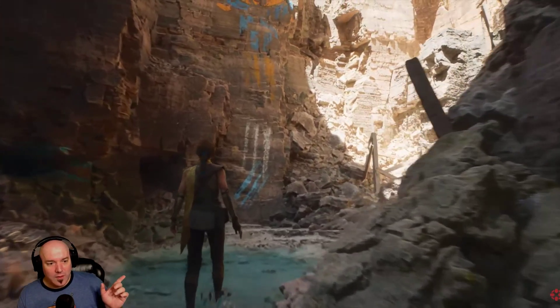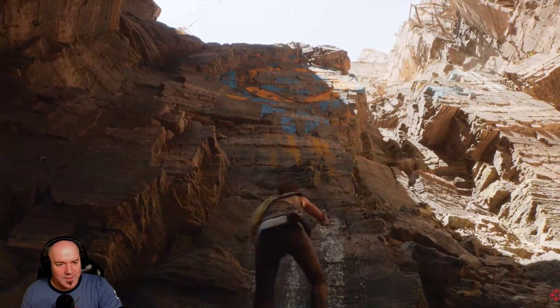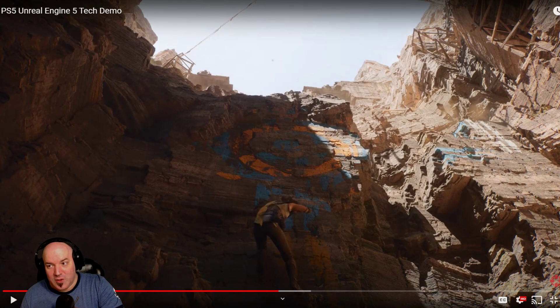But look at this water! Did you guys see that? Maybe I need to zoom in — my eyes aren't that great. But the water is pretty reactionary. I'm waiting for rivers in Star Citizen.